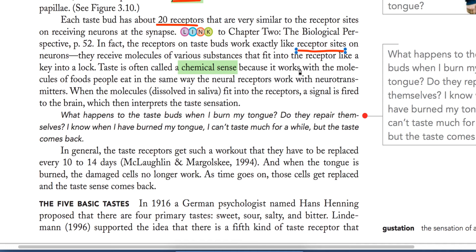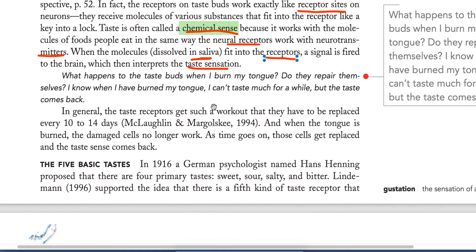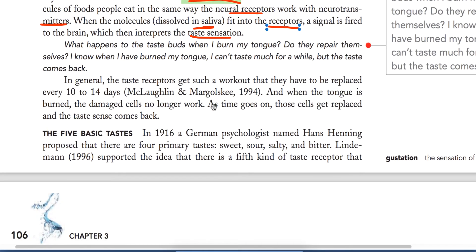Different taste buds are made for different tastes; molecules attach to matching receptor sites. This is why taste is called a chemical sense — it works with the molecules of food in the same way neuron receptors work with neurotransmitters. The chemicals are directly in the food. When molecules dissolved in saliva fit into the receptors, a signal is fired to the brain, which interprets the taste sensation.